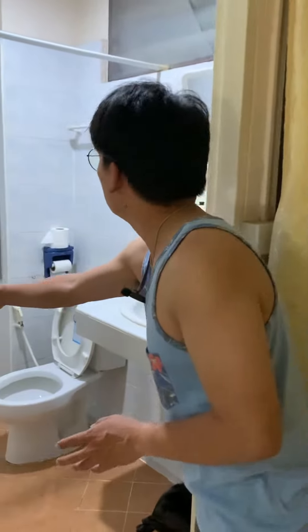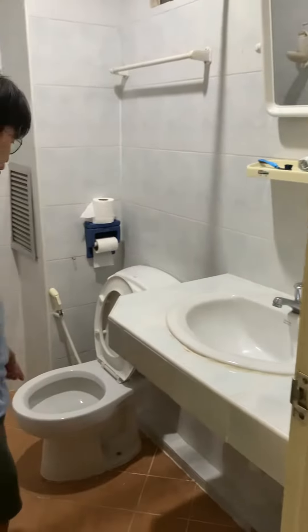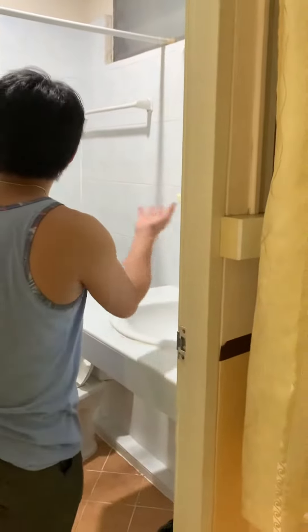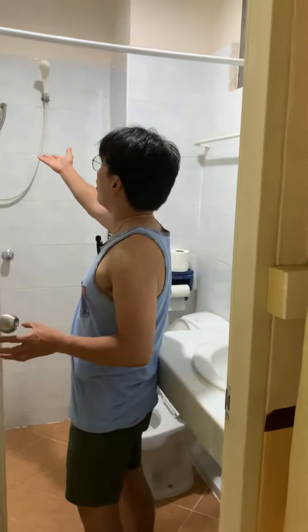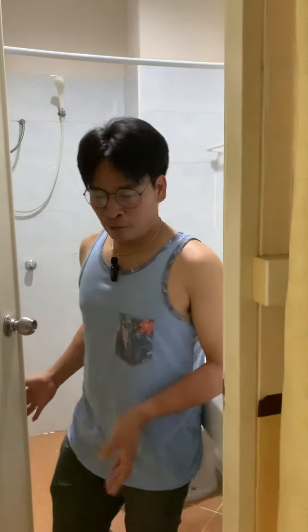Now for the last part — the bathroom. It's a very simple bathroom: there's a sink, a toilet bowl, tissues and other toiletries are available, and there's a shower room with hot or cold water. That's it — it's perfect!